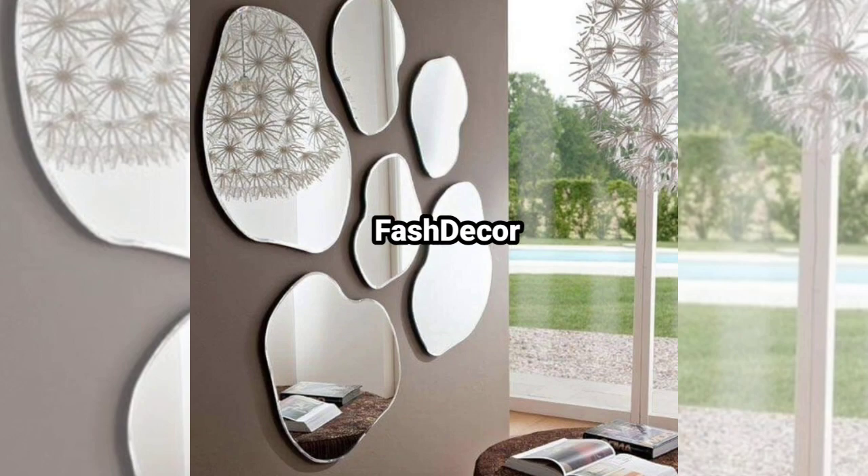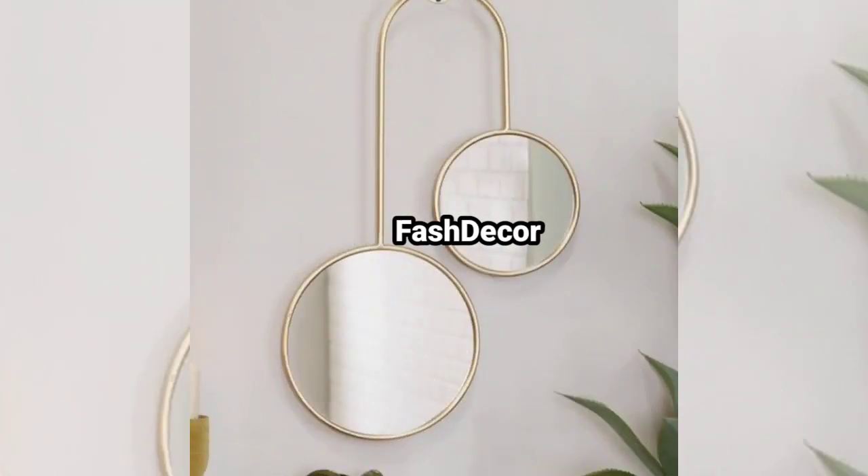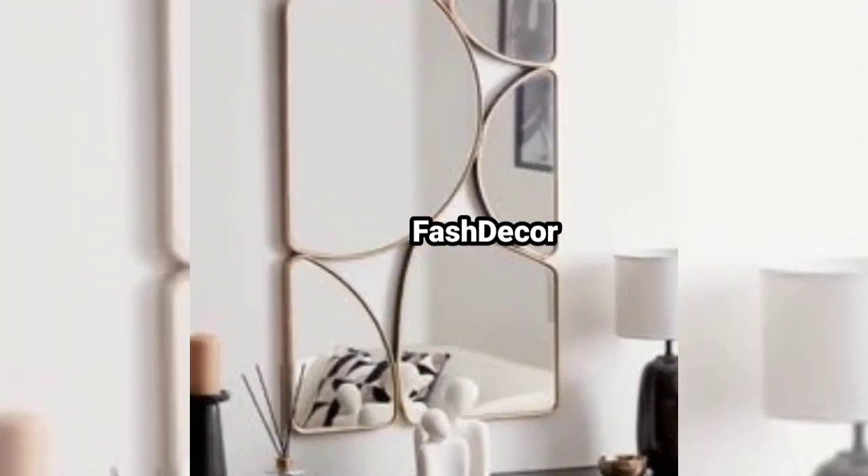For a minimalist aesthetic, a sleek mirror with a thin frame brings a touch of spaciousness to any room. Its clean lines and understated design make it perfect for a modern space.